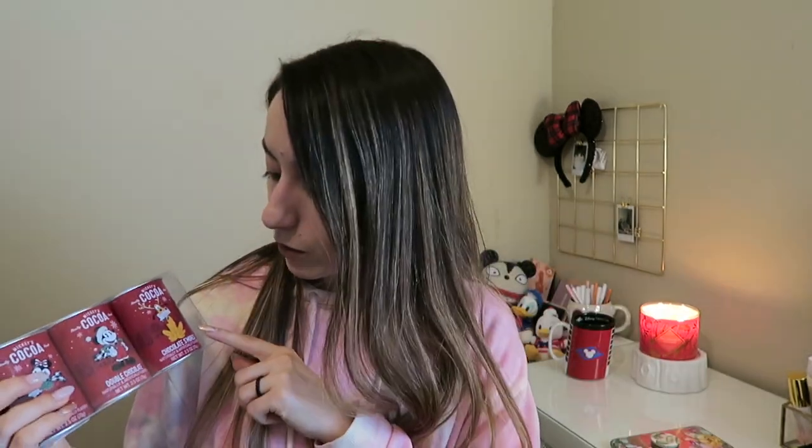The cocoa tins come in candy cane flavor, double chocolate, and chocolate s'mores. I'm really excited to try the chocolate s'mores — just graham cracker, chocolate, and marshmallow as a warm drink sounds so good. I'm very happy that he picked these out. I didn't even see these, so he has a good eye.